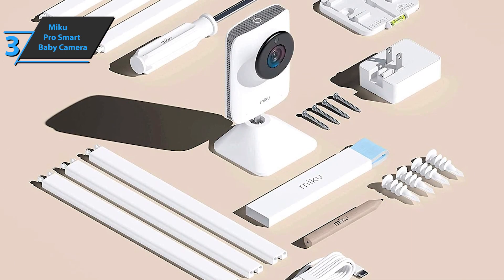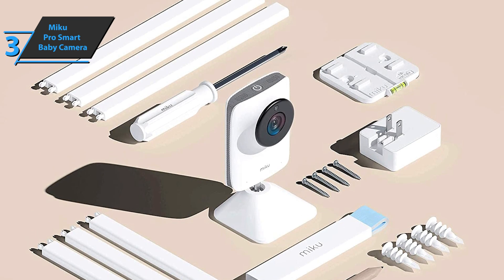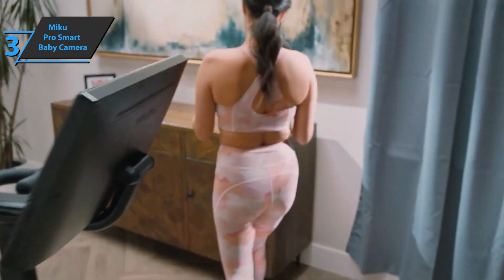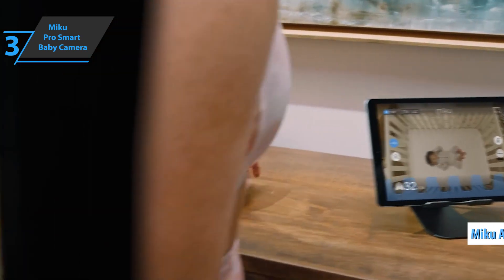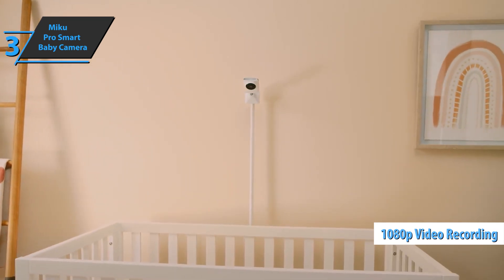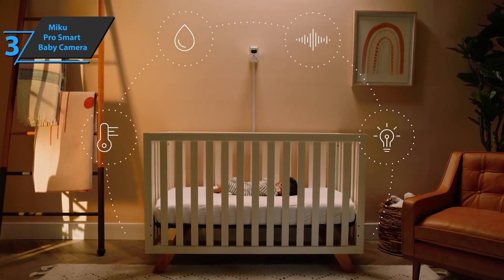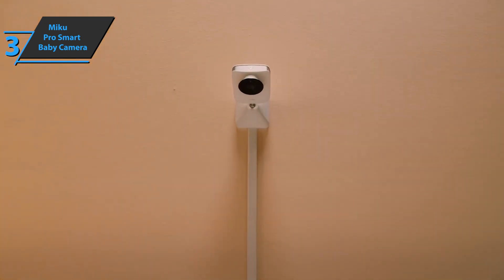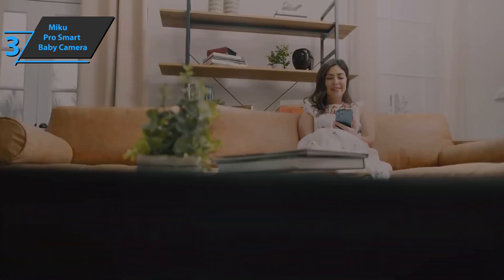The camera measures 5.3 x 2.8 x 2.6 inches on a non-removable base that rotates in almost any direction. You can place it upright on a shelf or table, but the Miku Pro is designed to be mounted with the wall mount included on top of the stand. Miku's online storage of motion, sound, and noise events is always free. The view from Miku Pro can only be seen via the Android or iOS app on a compatible phone or tablet. The Miku Pro records 1080p video at 30 FPS, with a slight increase in field of view from 130 to 140 degrees. The real upgrade is inside, where the octa-core chipset has been upgraded, as well as the crypto chip to keep the data stream encrypted in case someone tries to sniff.